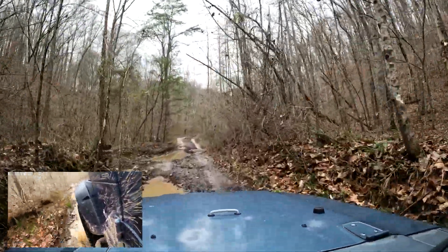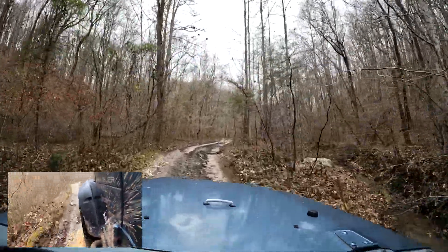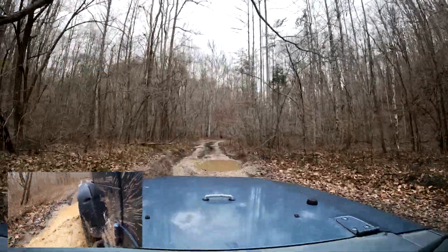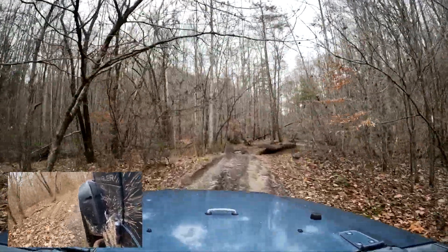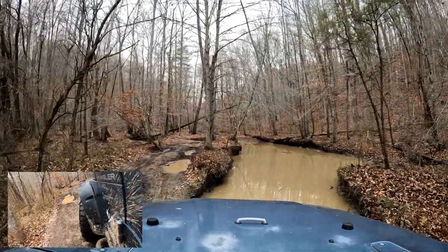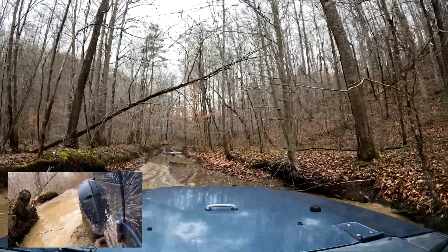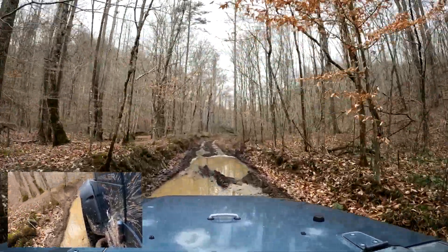There's a little bypass that looks like it goes to the right — went around and came in here, but again I stayed right. This one is a good 16 inches deep — this is the deepest hole that we went through. I believe I made a short about that.